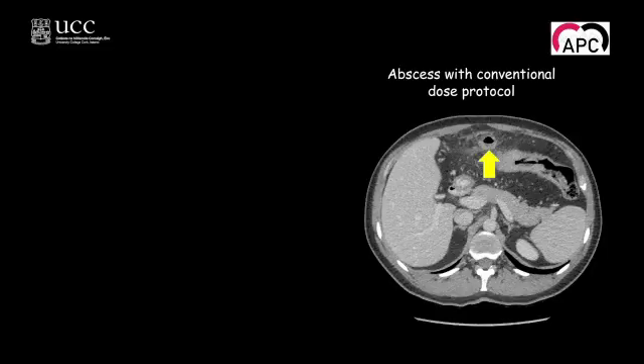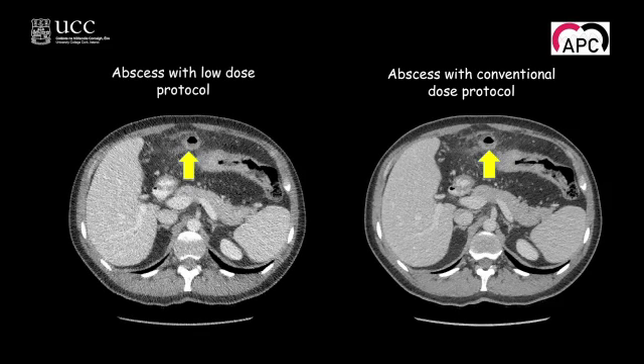This was achieved with a 72% reduction in radiation exposure. The next image shows a patient who was on immunomodulatory treatment and came in with what appeared to be a relapse of disease. But in actual fact, the conventional scan shows the presence of an abscess — clearly outside the lumen of the bowel. The abscess is very evident, and it's also evident on the low dose scan, again with a 70 to 80% reduction in radiation exposure for that patient.